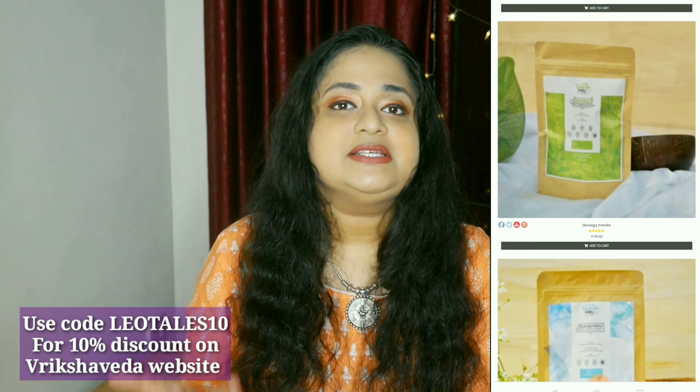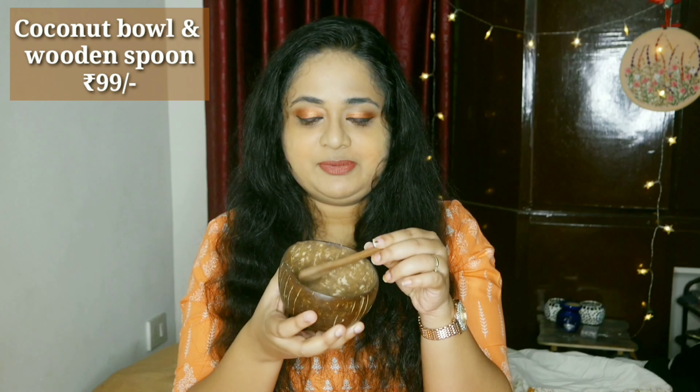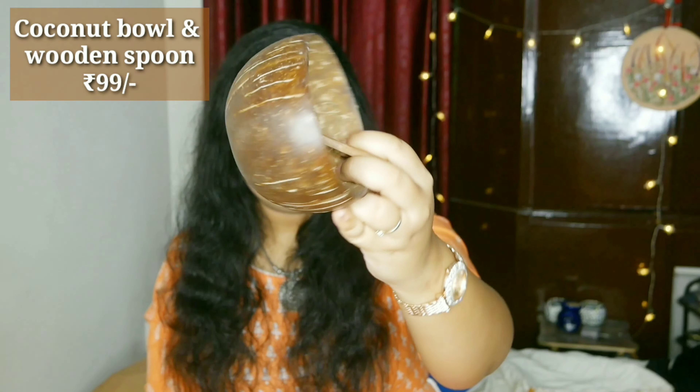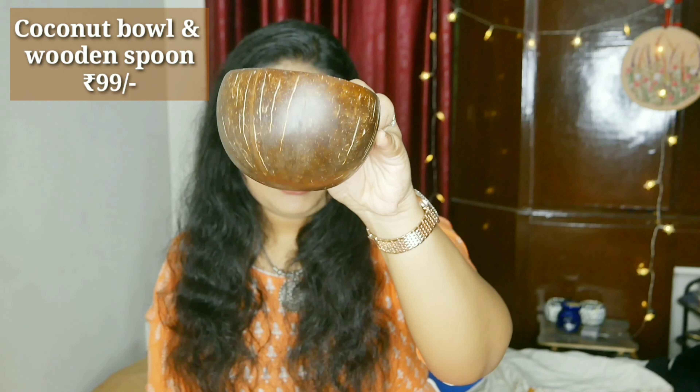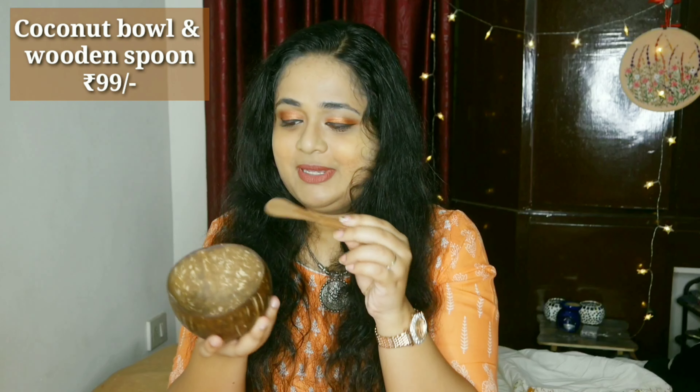A lot of them — hibiscus, orange peel, blue pea, moringa — so many, and a few other products as well. Let me start by showing you this: it's a pure coconut shell bowl and a wooden spoon. This entire kit was just 99 rupees. There are many sizes available — this is almost a big size. You can use it as a breakfast bowl, but I use it to mix face masks. It's very easy to wash off, and I like the sustainability aspect. It looks very elegant too. I've seen coconut bowls on many pages but they're usually expensive, so at 99 rupees, this is a great deal.